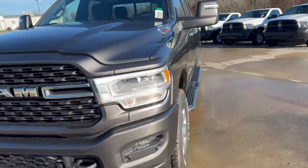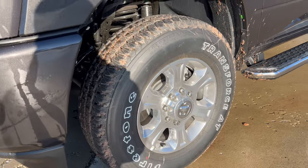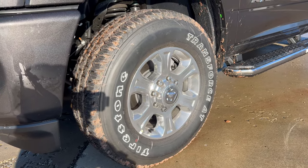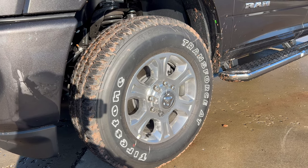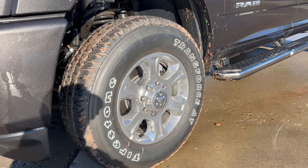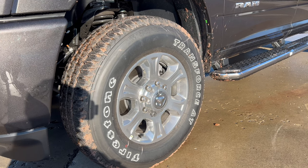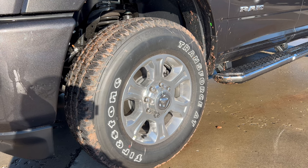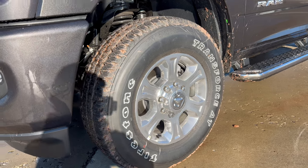Moving around to the wheel and tire setup on this Ram — we have an 18-inch polished aluminum alloy wheel with a Ram badge on the center cap and a standard brake and rotor package. These 18-inch wheels are wrapped in Firestone Transforce all-terrain tires, 275 on the width, a 70 series sidewall, 18s all four corners, four-wheel drive.